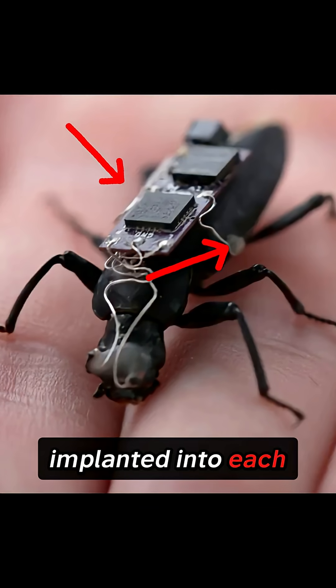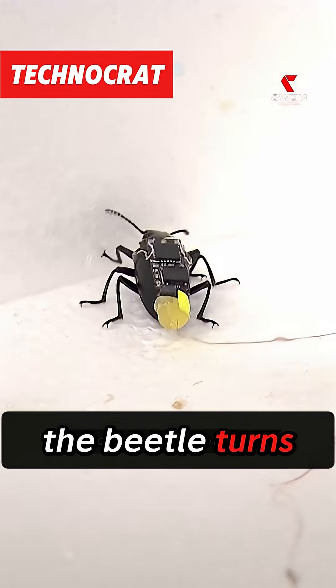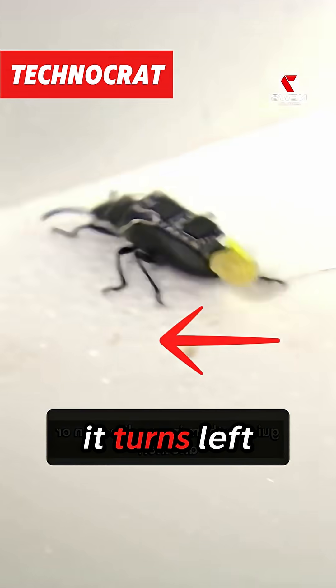One electrode gets implanted into each wing casing, called an elytron. When they stimulate the left wing, the beetle turns right. Stimulate the right wing, it turns left. Stimulate both wings simultaneously, it goes straight forward. Literally tank controls.